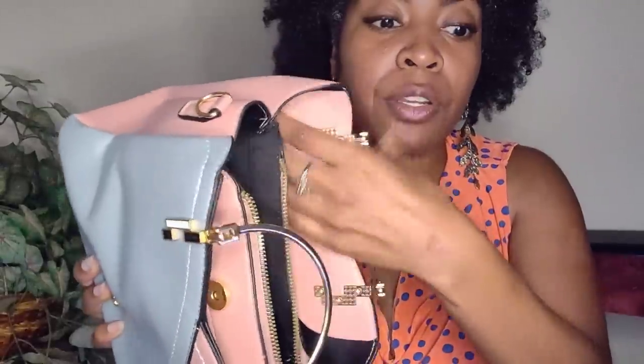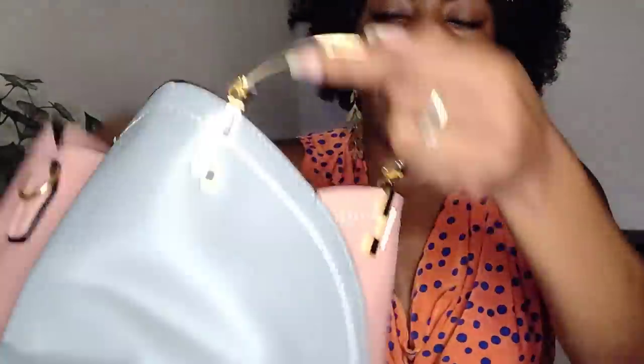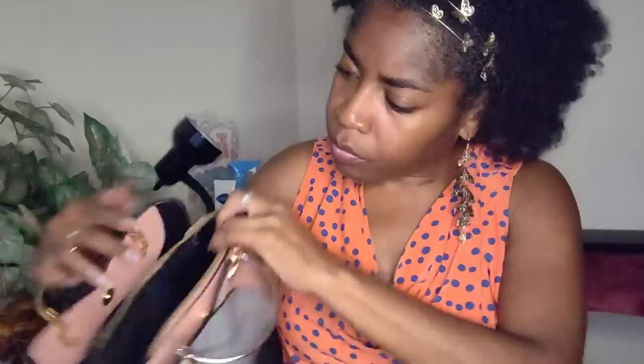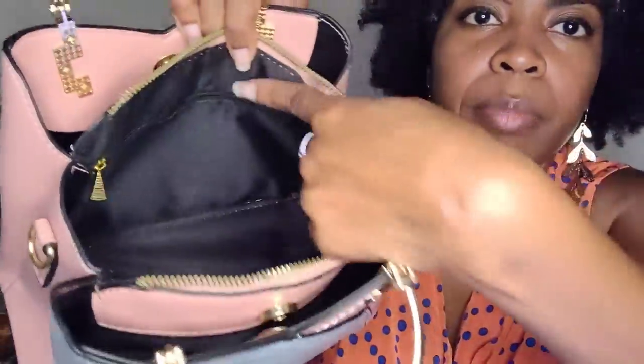This one was $12.28 and although it's faux leather, it is a lot thicker than the material on the brown one. These little handles are very thin and it's not that heavy, but you have the two side pockets and then the center pocket that is zipped, and then there's another inner zipper pocket as well.